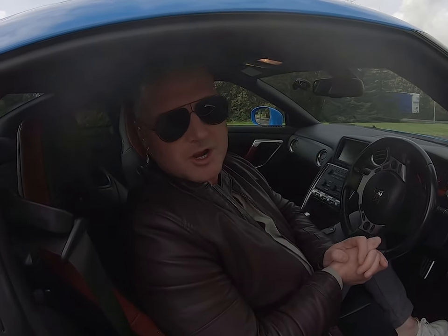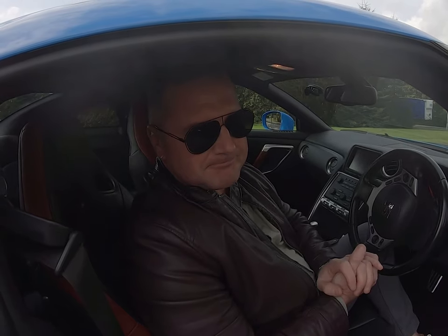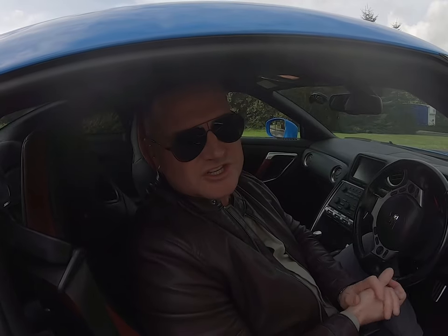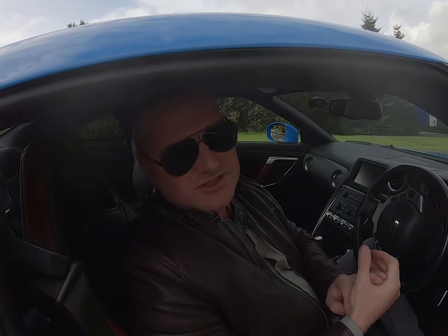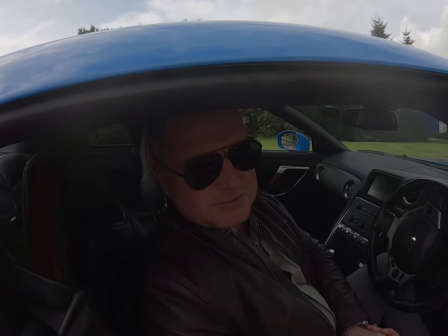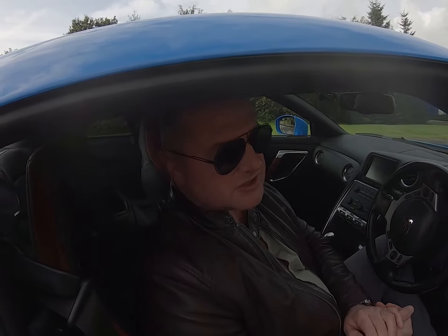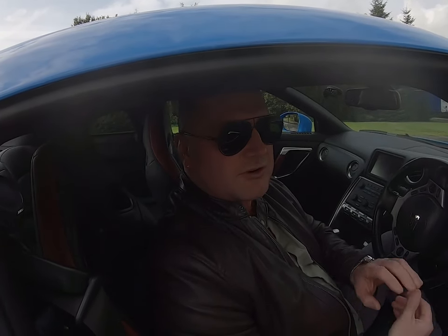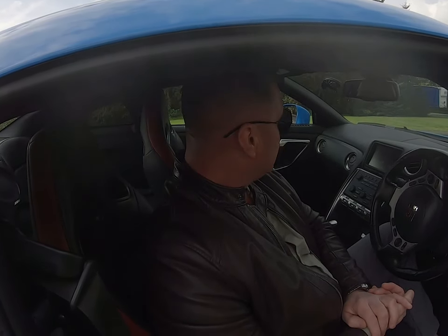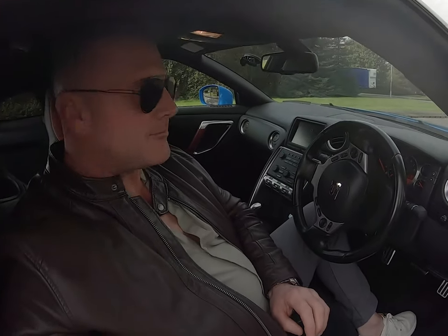GTR problem number one. When you buy these cars, you buy them to drive — they've been built to handle corners like no other car. But these cars are built for speed and cornering, so they're not quite as refined as other cars like BMWs or Mercedes. The complaint is the Bose sound system.